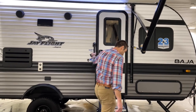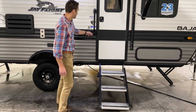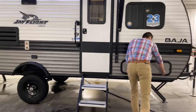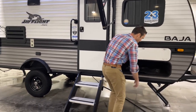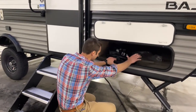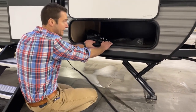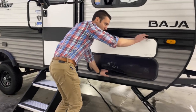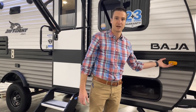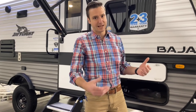We do have solid adjustable steps on this as well, which is super nice, and a little assist handle there. Let's check out our exterior storage — it's only from this side, not pass-through. There's quite a bit of room in here. We have magnetic door catches on this door. And this thing is prepped with the observation system, so if you want cameras on both sides and the rear, it's set up to do so.